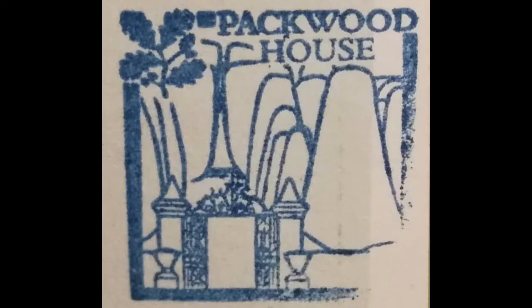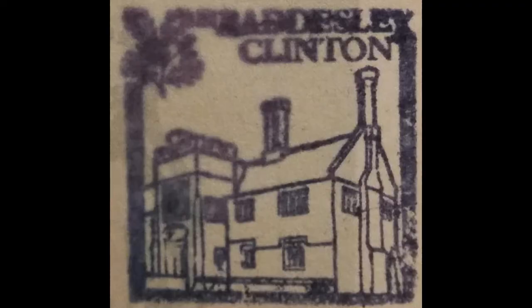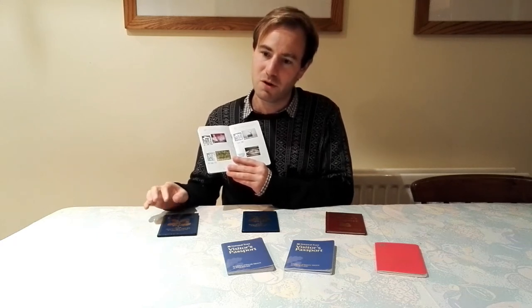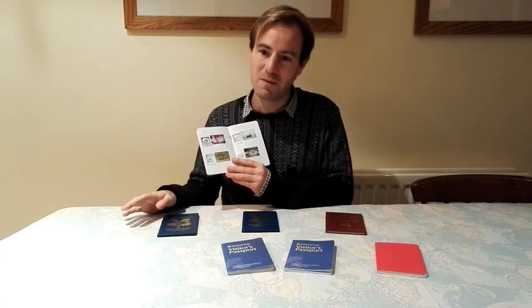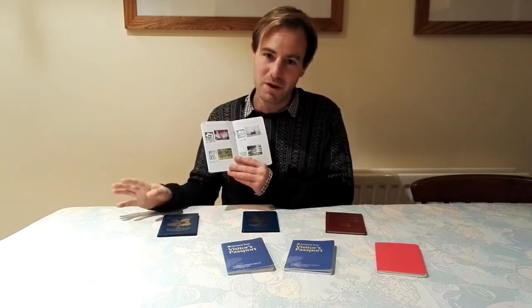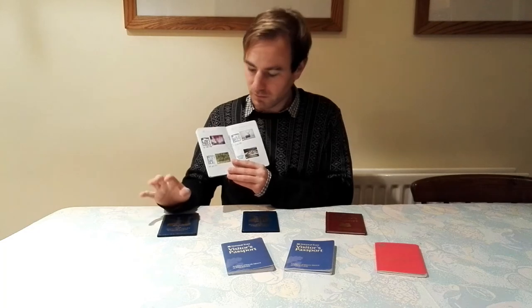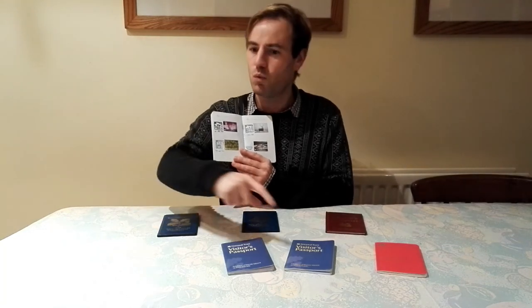Our next one is Packwood House in Warwickshire, followed closely by Baddesley Clinton. These two are very close to each other — if you're ever driving up the M40 before Birmingham and want somewhere to stop, they're both perfect places to break the journey. On our visit it was raining very, very hard all day. We went to Packwood House and attempted the grounds, but the rain basically rained us off. So we jumped in the car, drove five minutes and did Baddesley Clinton — we did both houses, but not really the grounds. I've since been back to both and made more of a fuss of the grounds. Packwood House is more of a manor house on an estate; Baddesley Clinton is a walled manor house.